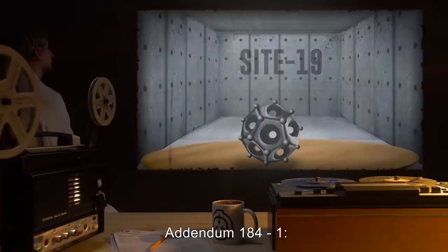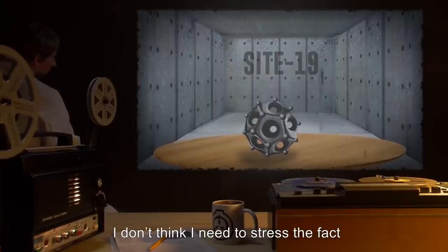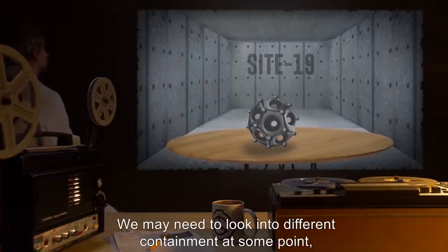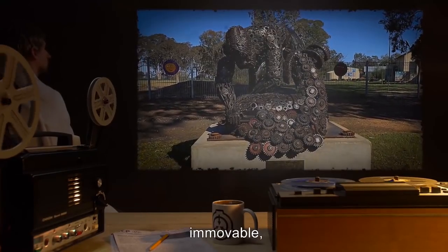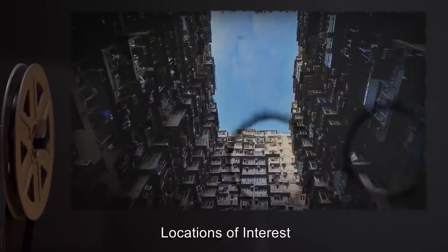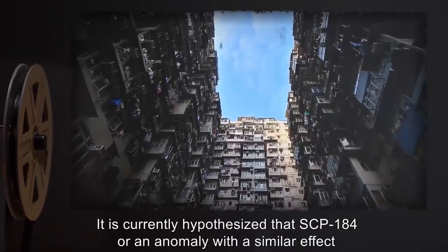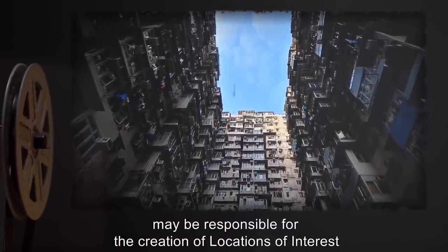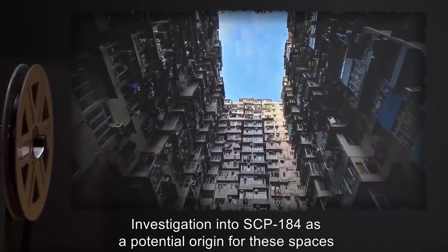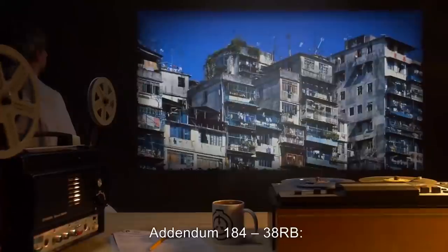Addendum 184-1 — Notes from Dr. [REDACTED]: 'I don't think I need to stress the fact that this thing can never be allowed into site 19. We may need to look into different containment at some point, but for the time being we will keep it in the open, immovable, and hidden.' Addendum 184-2 — Locations of interest: It is currently hypothesized that SCP-184, or an anomaly with a similar effect, may be responsible for the creation of locations of interest such as Backdoor SoHo and Chugoku Cellar. Investigation into SCP-184 as a potential origin for these spaces is ongoing.